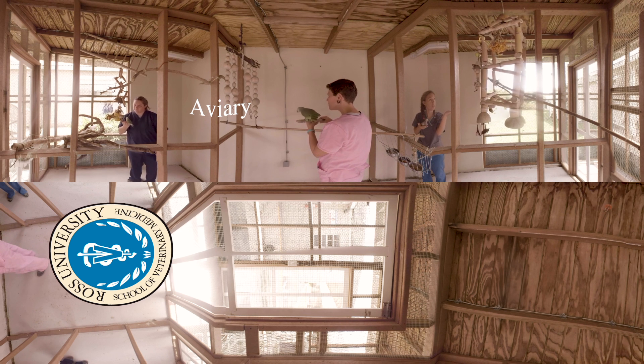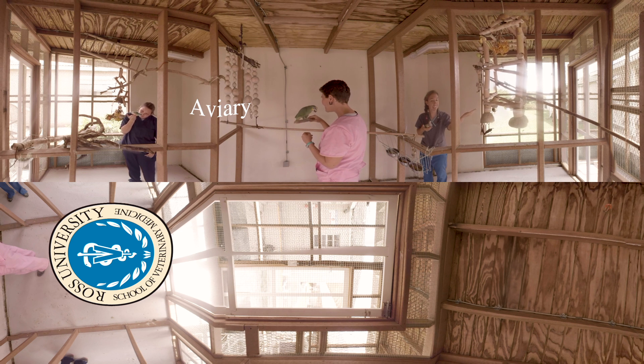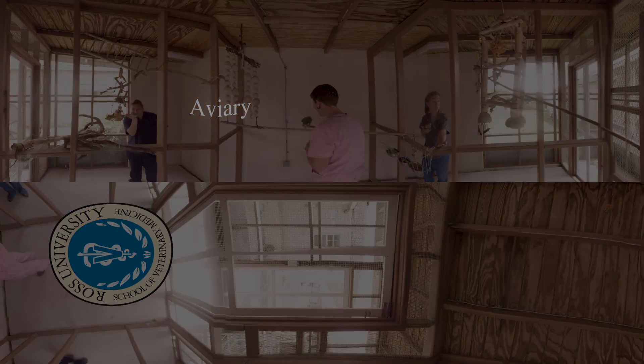Students learn how to perform physical exams and wing and nail trims when needed, and may elect to take a special species course involving the aviary. Students plan the annual examination laboratories performed at the on-campus veterinary clinic, and work alongside Ross faculty in these real-life avian situations.